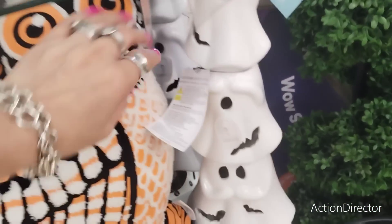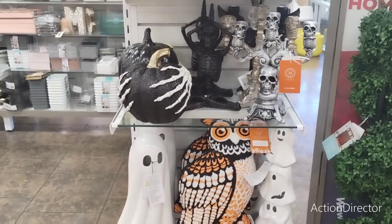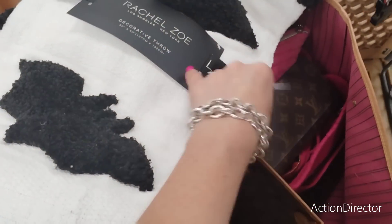You might just get one video today — I don't know if I'm making another. $14.99 — these are really cute, absolutely adorable. Also the Rachel Zoe blanket people are looking for — the white one with bats — $24.99.